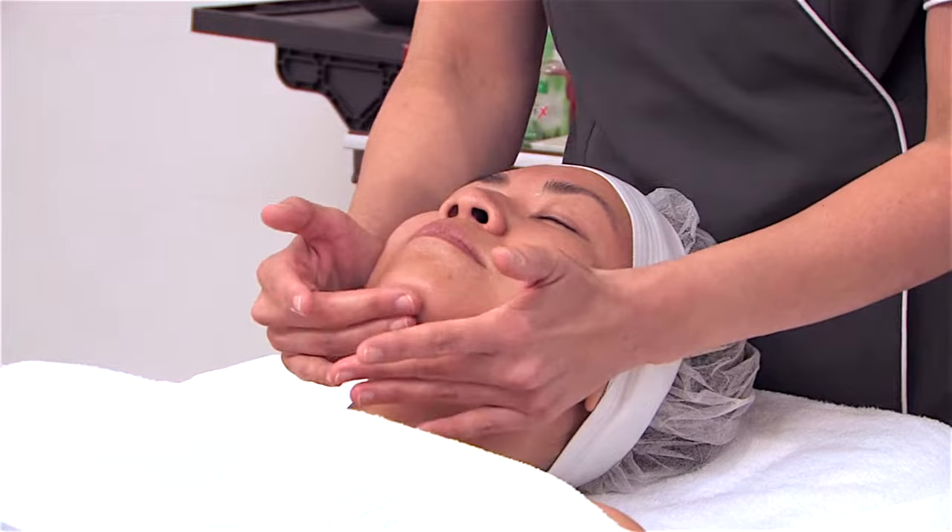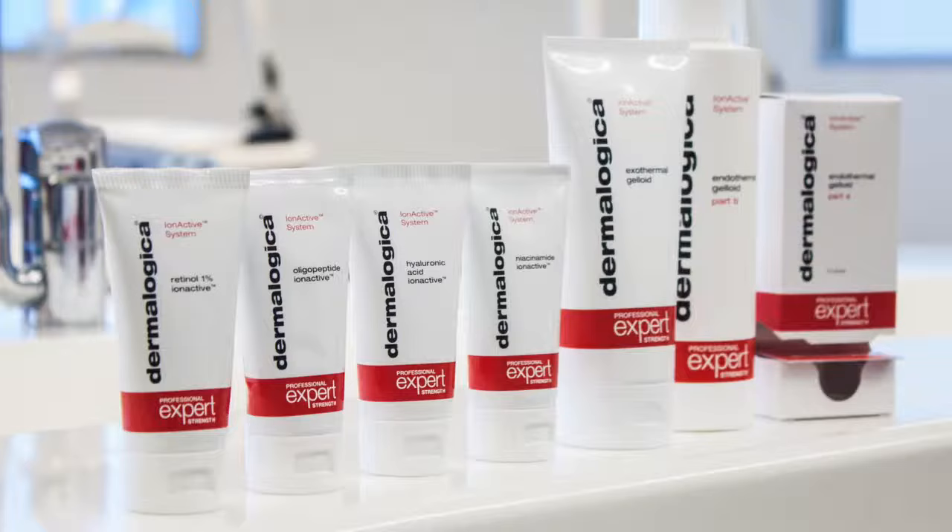Simply put, our IonActive power treatment will wow your clients, especially those with challenging skin concerns like acne, hyperpigmentation, and aging skin.